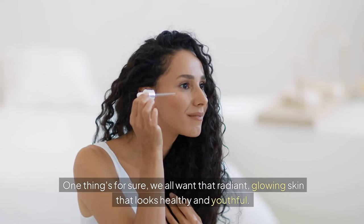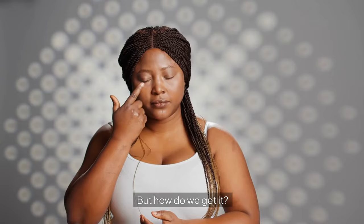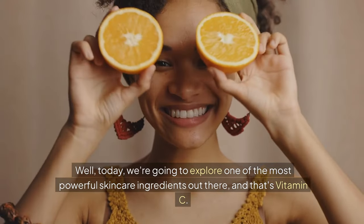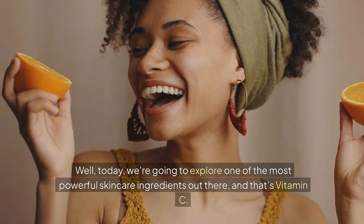One thing's for sure — we all want that radiant, glowing skin that looks healthy and youthful. But how do we get it? Well, today we're going to explore one of the most powerful skincare ingredients out there, and that's vitamin C.